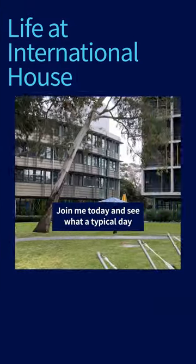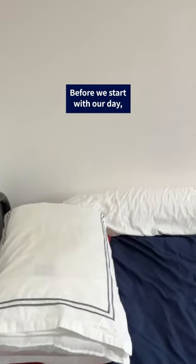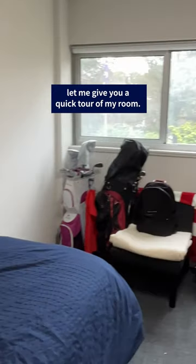Hey, my name is Ben. Join me today and see what a typical day looks like for a first-year student at the International House. Before we start with our day, let me give you a quick tour of my room.